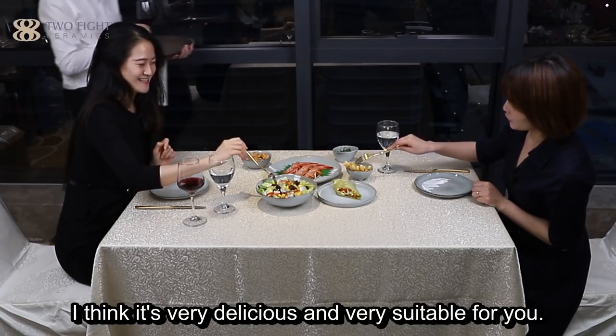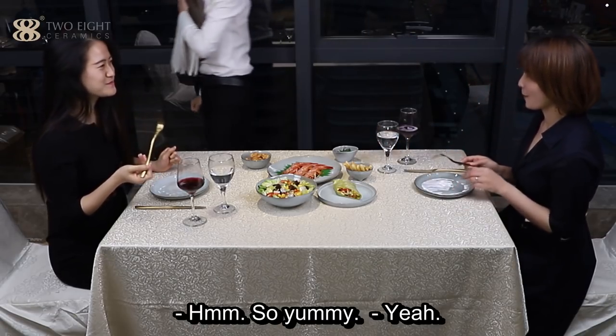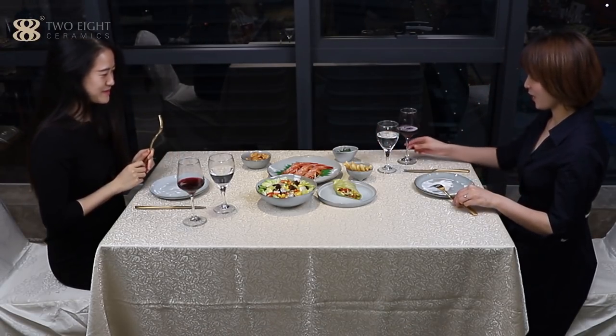I think it's very delicious and very suitable for you. Yummy, so yummy! Cheers.